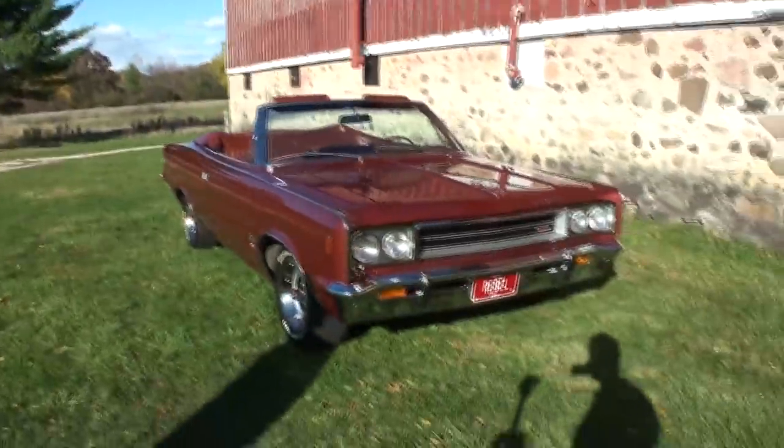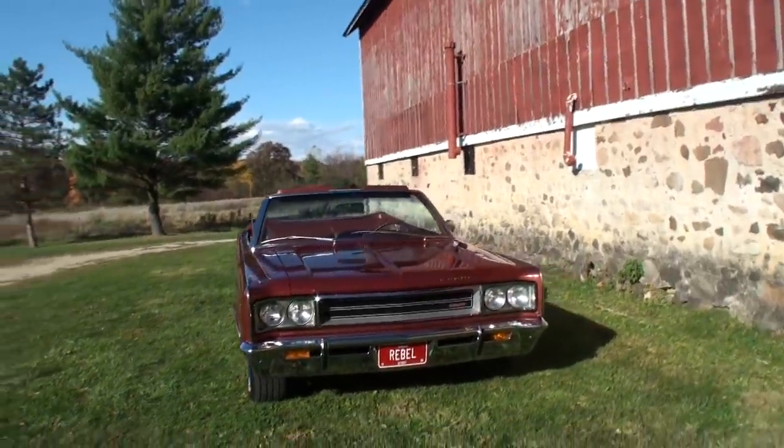I am Lou with another episode of my car story, and Dale Wright and myself have been talking for a little while about this particular car because you just don't see it. Dale, what did you bring today? Hey Lou, thanks — I've got a 1968 AMC Rebel SST convertible. Let me get you right to the car itself.